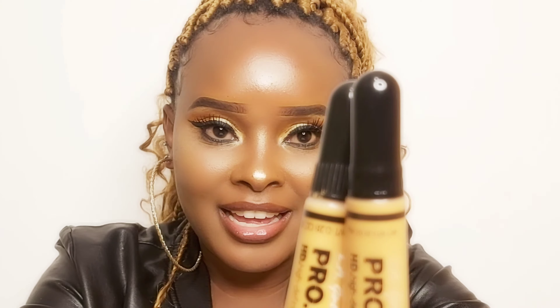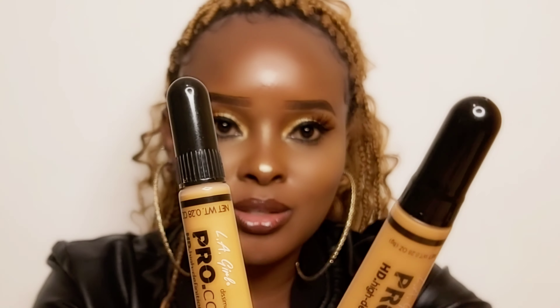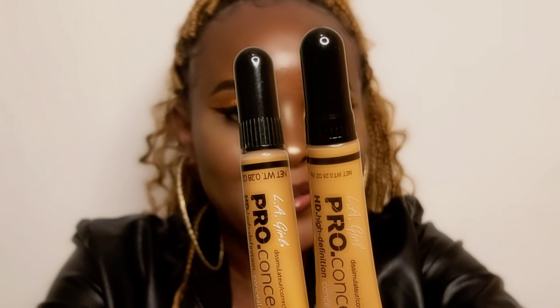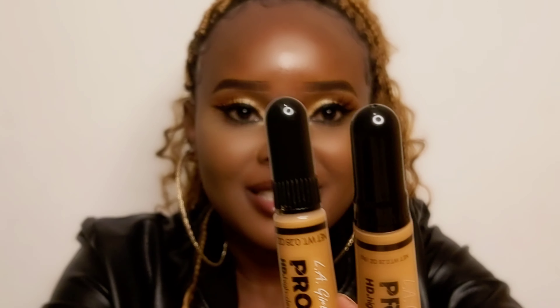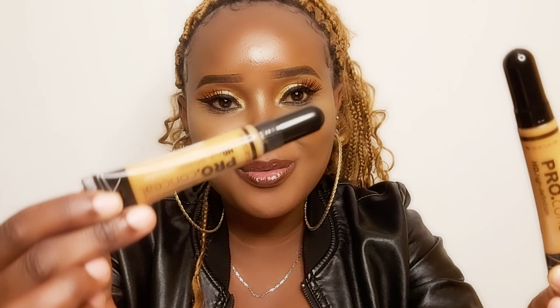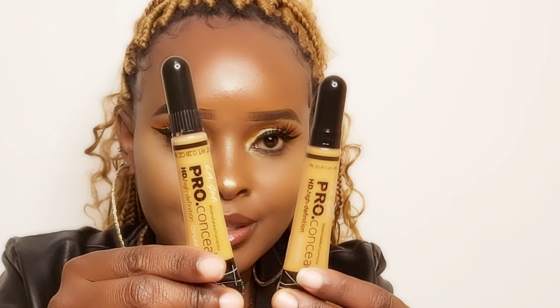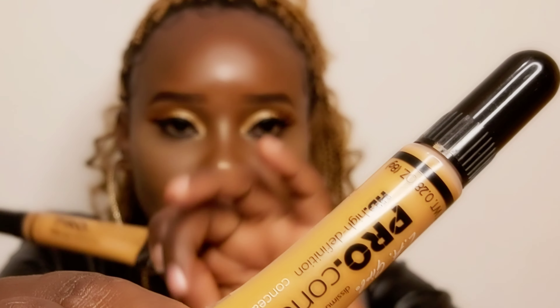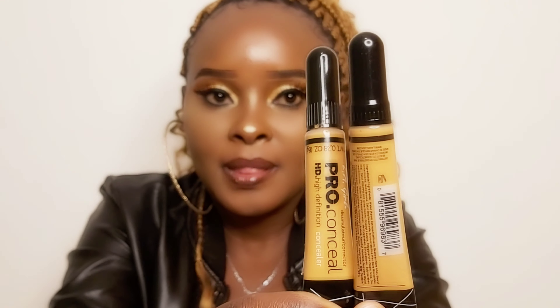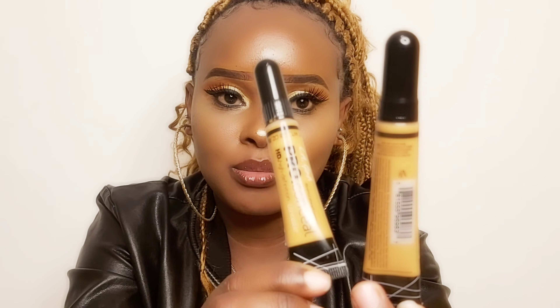These two concealers are L.A. Girl Pro concealer, but one is fake and the other is original. How do you know which is which? The number one thing to check is the size. The original concealer is very, very small compared to the fake concealer, which is bigger. Looking at them side by side, the bigger one is clearly the fake one.